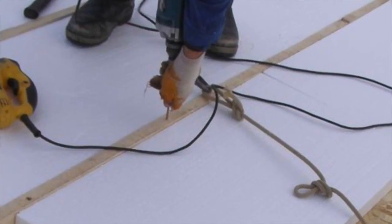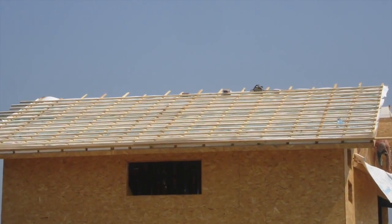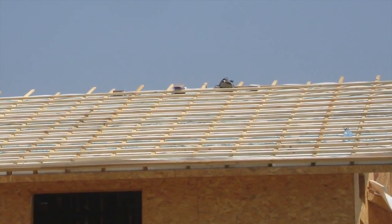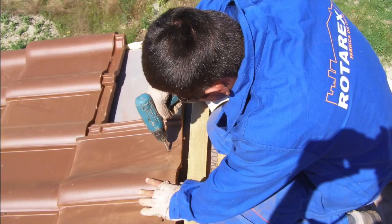The roof is insulated by hard insulation. A damp roof membrane is applied and the support battens for the roof sheeting are fixed. The roof sheeting can be steel or ceramic tiles.